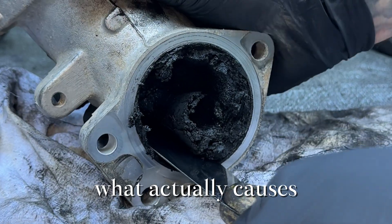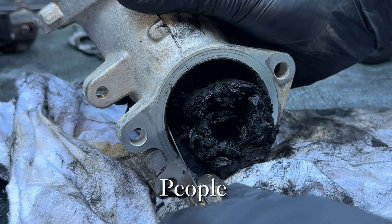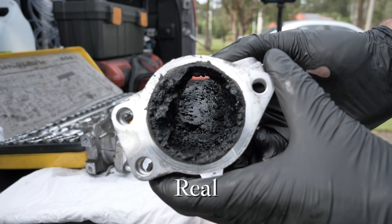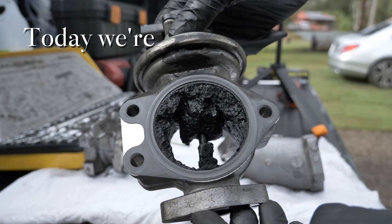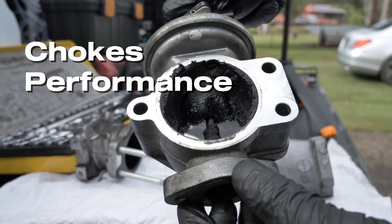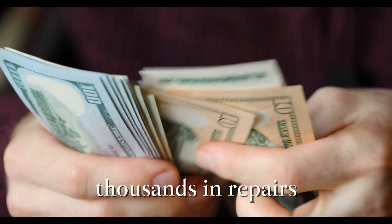Have you ever wondered what actually causes carbon build-up inside your engine? Most people think it's just poor fuel or old oil, but the real story goes much deeper. Today we're breaking down why carbon builds up, how it slowly chokes performance, and what you can do to stop it before it costs you thousands in repairs.